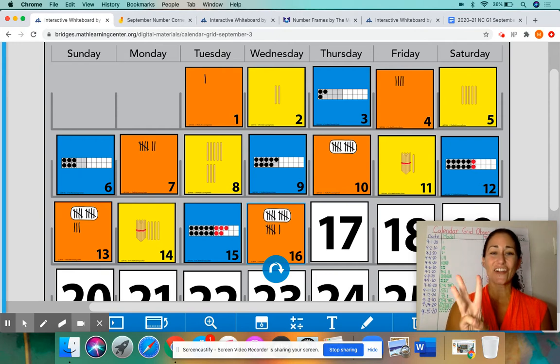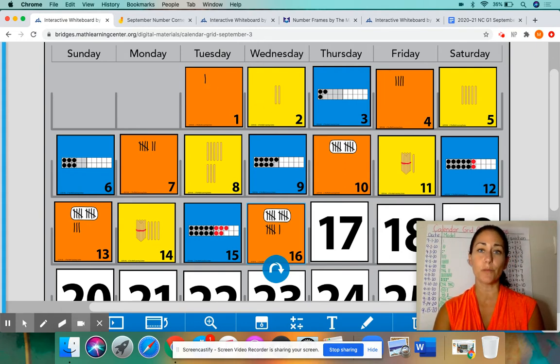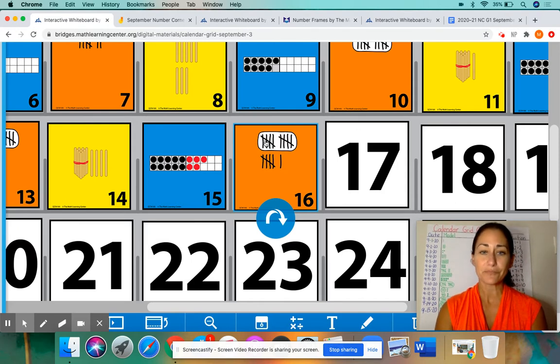The third pattern to help us predict the card was the growing pattern. We started with one tally mark, then it grew to two popsicle sticks, then three counters, and it continued throughout the calendar. Yesterday, there were 15 counters on these two 10 frames here. So on the 16th, we should have 16 tally marks. I'm going to zoom this in so you can see it even better. We have this group of tally marks circled because that is a group of 10.